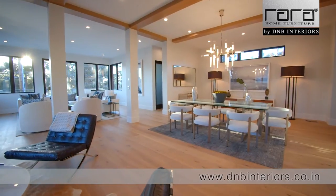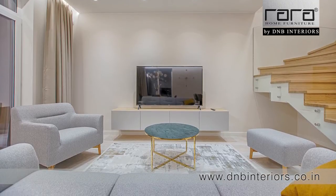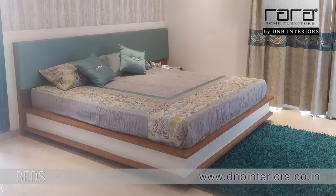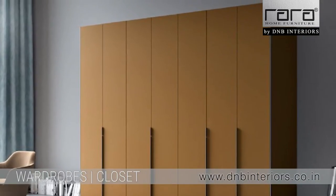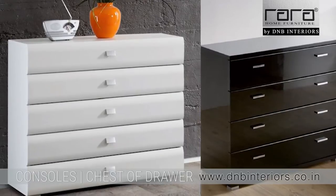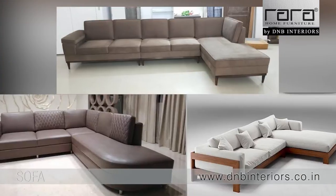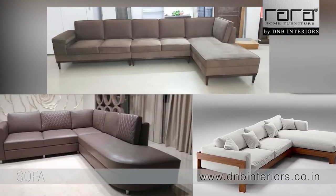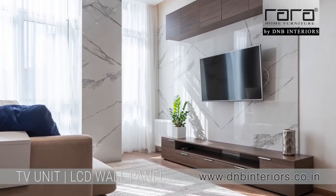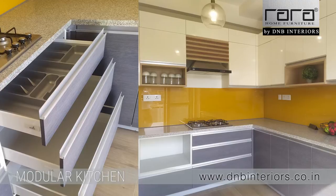DNP Interior was established in 2013, covering almost all the areas of a house, starting from doors which also include the door frame. We manufacture beds, wardrobes for storage, closets, consoles or chest of drawers. We do the panelling for the back of the bed and manufacture sofas for the drawing room, center tables, TV units, TV panels. For the bathroom, we manufacture vanities, and we also manufacture modular kitchens.